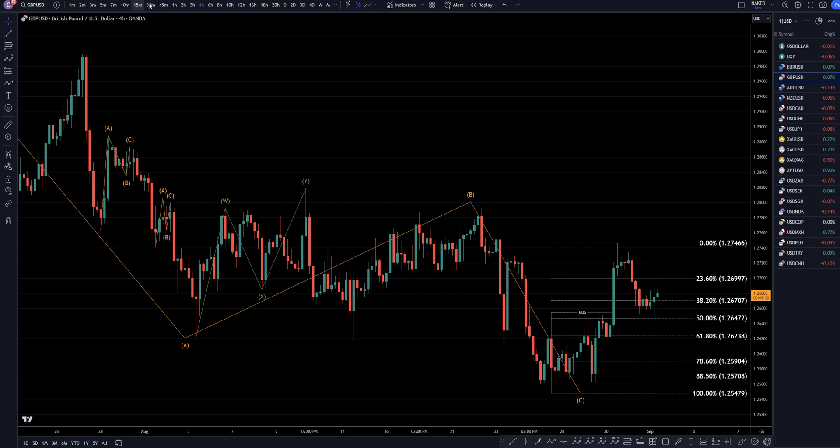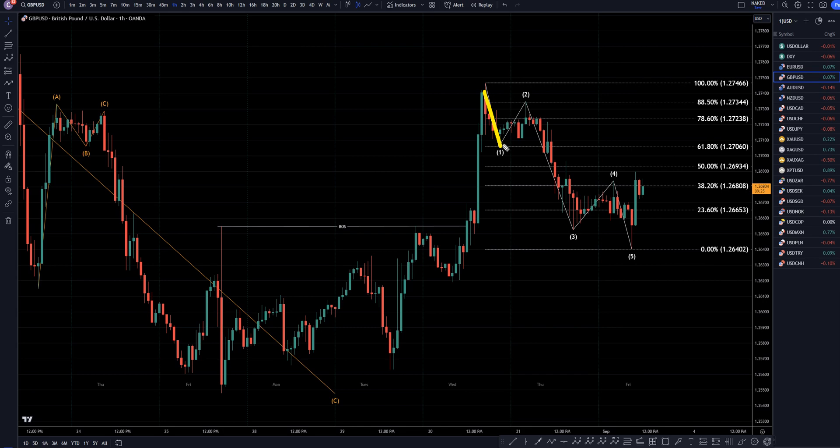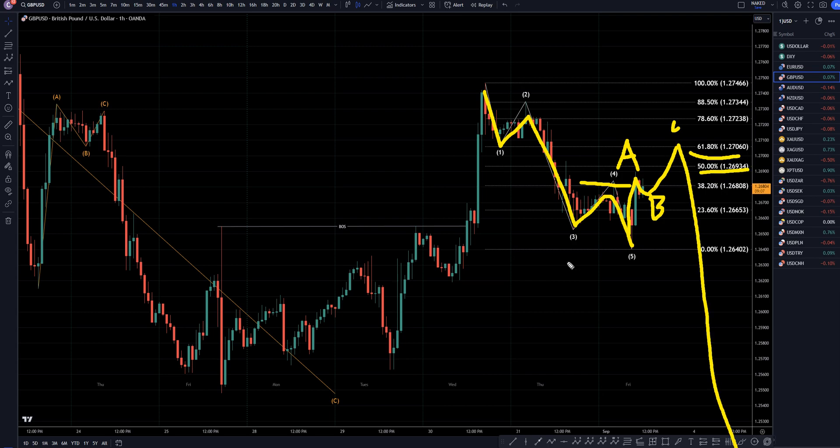On the 1-hour time frame, we have a very nice looking downtrend — looks like a 1, 2, 3, 4, 5. We also have a break of structure to the upside, which is good because most likely what I think is happening is we're going to go up and make a correction, probably some sort of an A, B, C wave between now and when the news comes out. And then when the news comes out, it's going to bounce off one of these fib levels and continue the downtrend for most likely a 1, a 2, and then a big wave 3. Everybody's going to be looking for longs because of this break of structure, but I think that this is just a bull trap and it's just going to keep on going down.